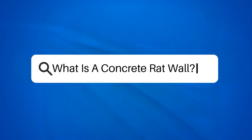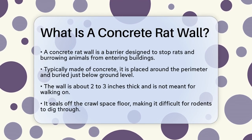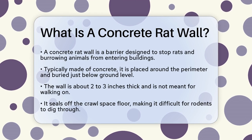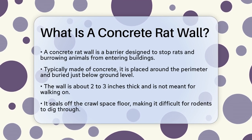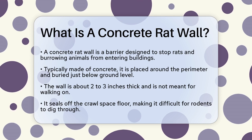What is a concrete rat wall? If you're wondering how to protect your home or shed from unwanted critters like rats and other burrowing animals, you might have come across the term concrete rat wall. Let's break down what this is and how it works.